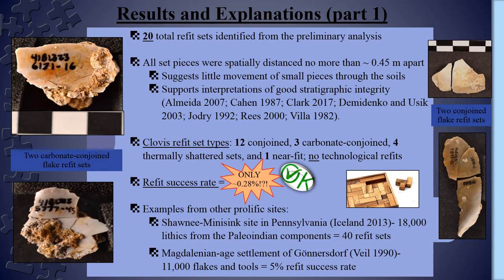To give two quick examples: 18,000 Paleo-Indian lithics from the Shawnee-Minisink site in Pennsylvania were analyzed, with only 40 refitting sets being identified. And from the Magdalenian Age settlement of Garnersdorf, a refit analysis of 11,000 flakes yielded only a 5% success rate.